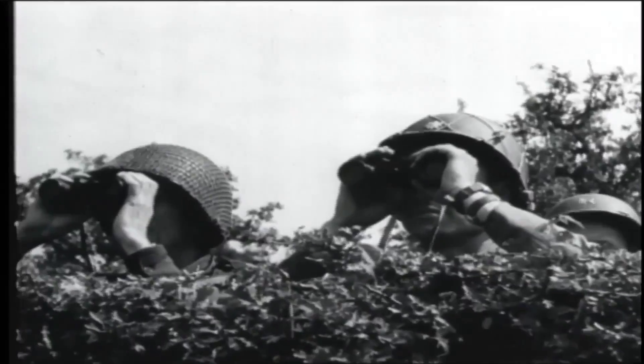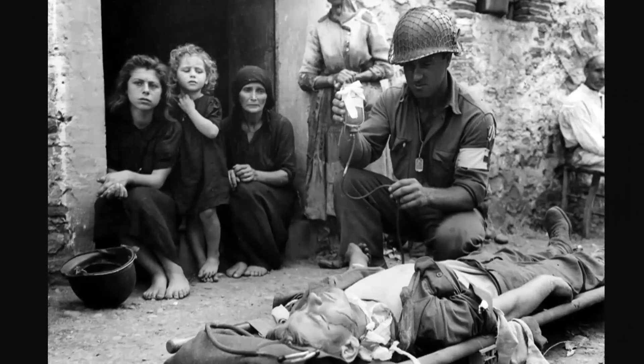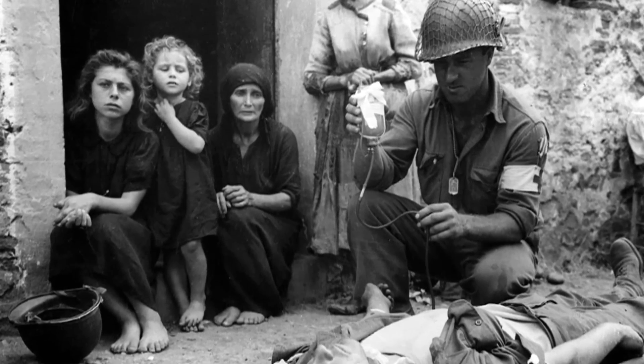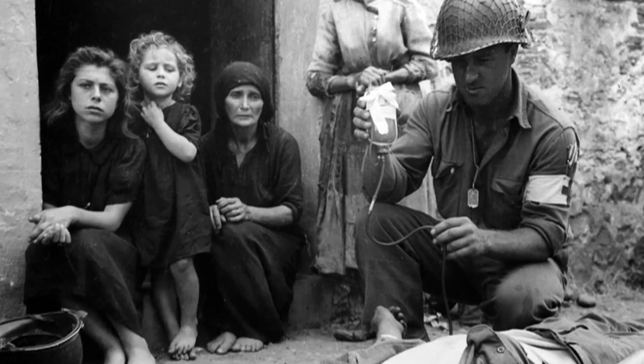If you go back to images of soldiers and medics in World War II, they were hanging bags of plasma. The challenge with that is, plasma at that time was unfiltered, and so the risk of communicating diseases like hepatitis,